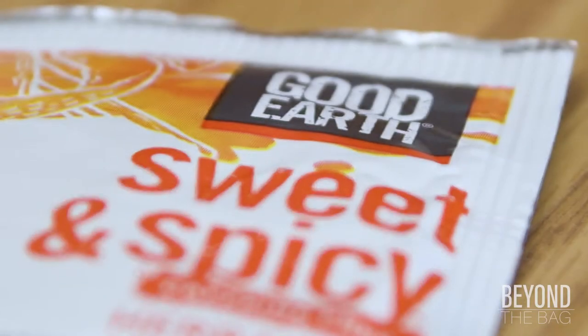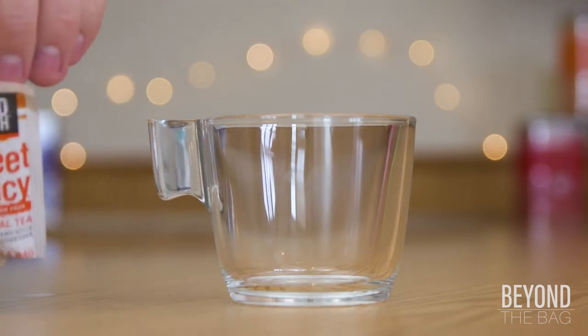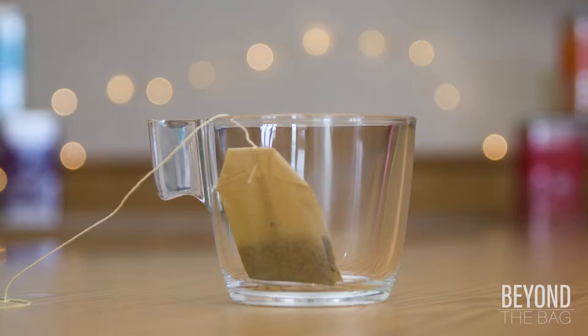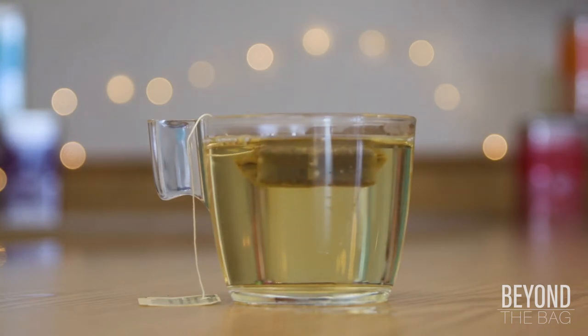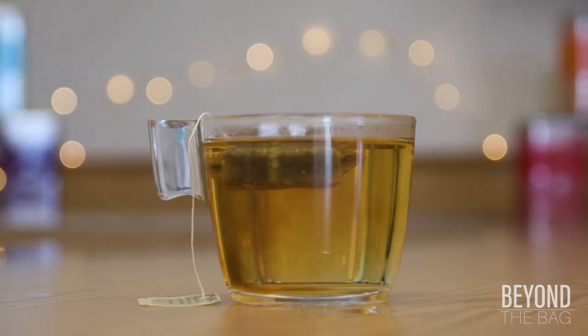Good Earth Sweet and Spicy Caffeine Free is an herbal version of the extremely popular Sweet and Spicy blend. Its flavor profile is incredibly close to the original, which relied on black tea as a base. The folks at Good Earth have created a brilliant replacement using rooibos and chicory root — a common coffee replacement — while keeping the classic host of other ingredients and spices that give Good Earth its signature flavor.